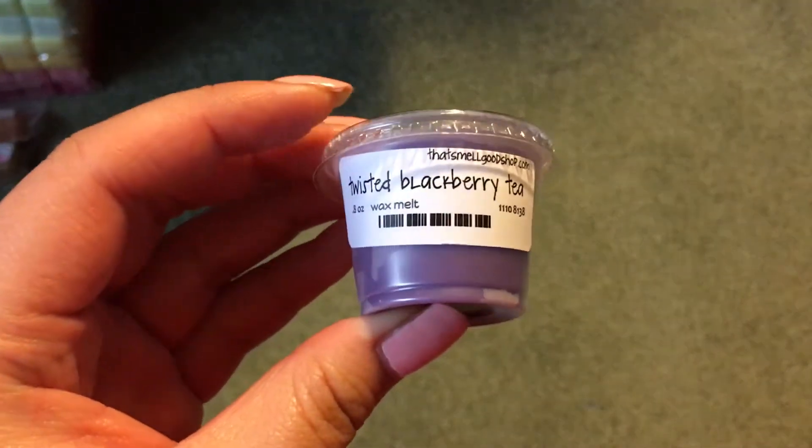So I'll start with the drink scents. The first one I have here is Twisted Blackberry Tea, which is supposed to be citrus, blackberry, and tea. I really like her blackberry and it's just a good citrus tea scent.